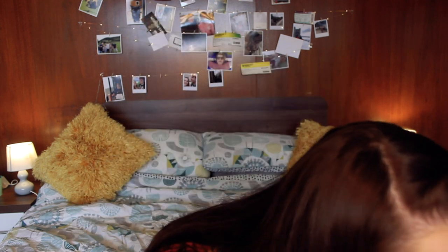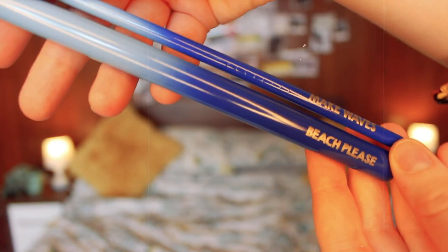Next we have metal sea straws. These are so cute! These are metal drinking straws with a blue ombre effect on them, and they say 'Beach Please' and 'Make Waves.' We've got a thin one and a thicker one. We are all for metal straws because we are all for saving the planet. If you haven't made the swap from plastic straws to metal ones, here's your chance. They come in two sizes in the most stunning blue shades. These are definitely a very handy thing to have - save the planet, save the turtles!